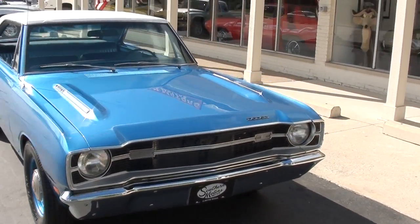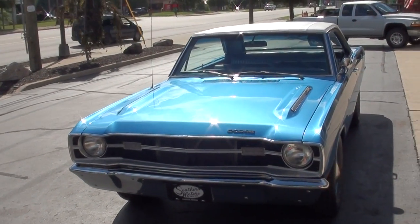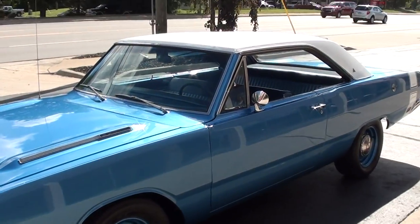Today we're going to take a look at a beautiful 1969 Dodge Dart. This is a matching numbers 340 four-speed car. It underwent a rotisserie restoration in 2007.